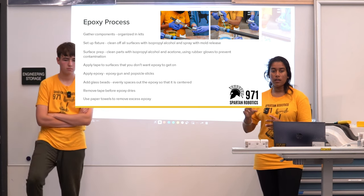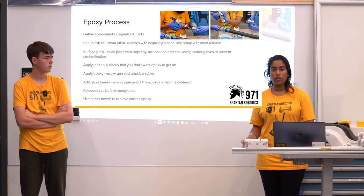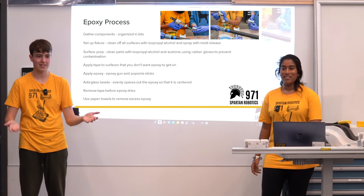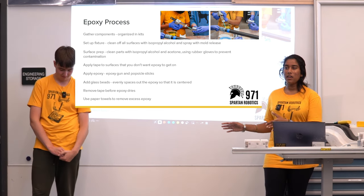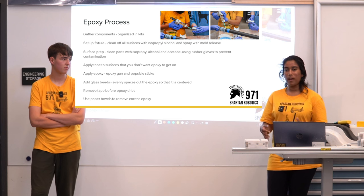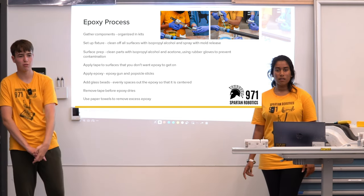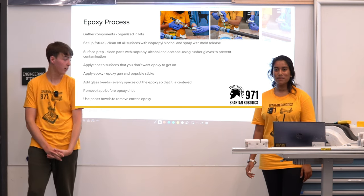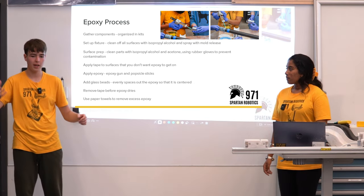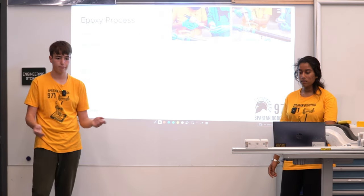In our later process, we start by mixing epoxy and glass beads together prior to application — in a bowl at about a 2% ratio by weight of epoxy to glass beads, though it's hard to measure exactly so you just add a small amount that spreads throughout. Remove your tape before the epoxy dries, since epoxy is not easy to remove once cured. Use paper towels at the end to wipe away all excess epoxy that gets pushed out when you put your pieces together.